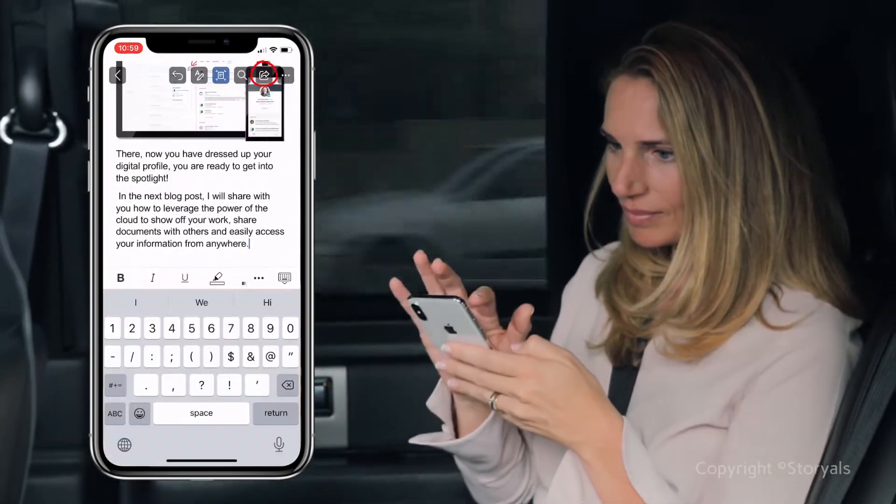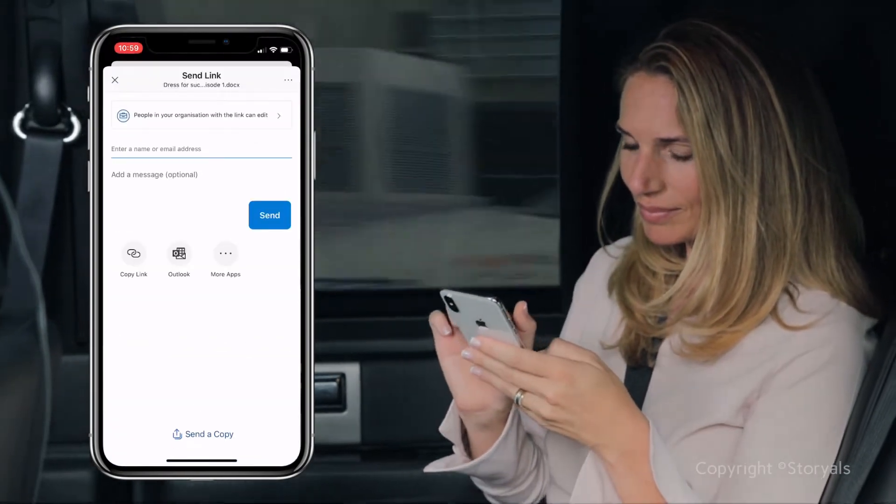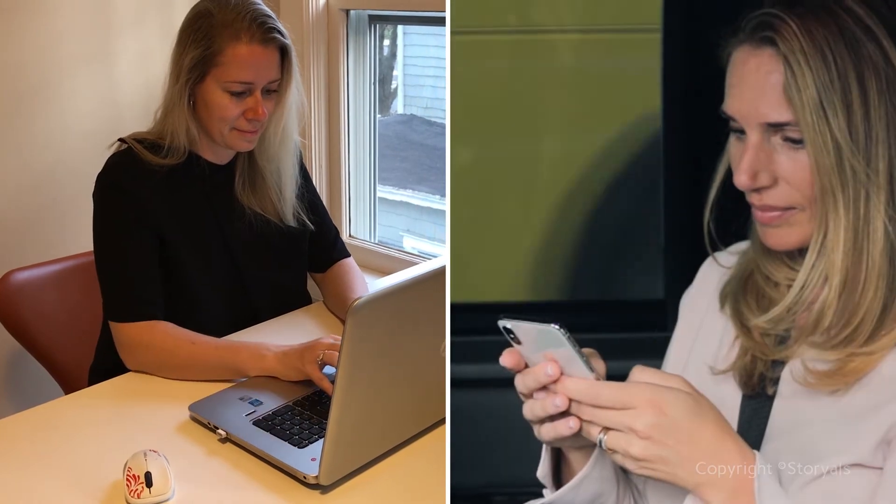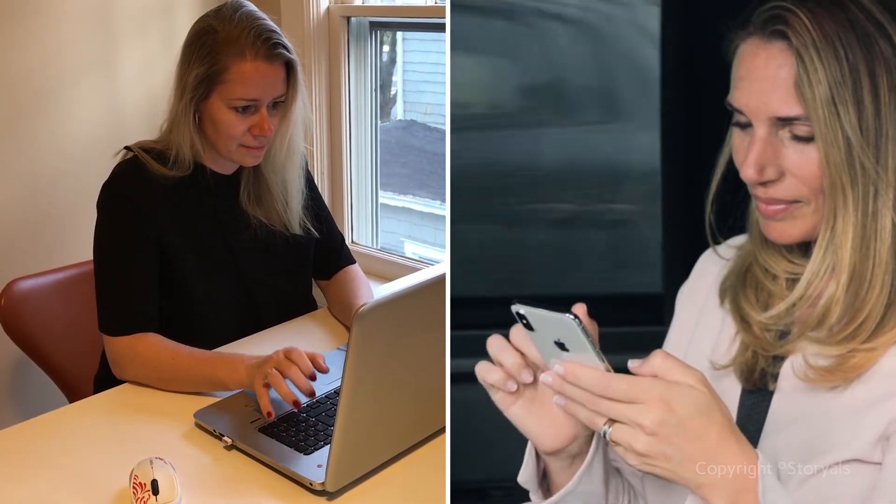You can easily share documents you've saved to OneDrive for Business with others. By inviting others to help you, and by working together in real-time, you can get your work done faster.